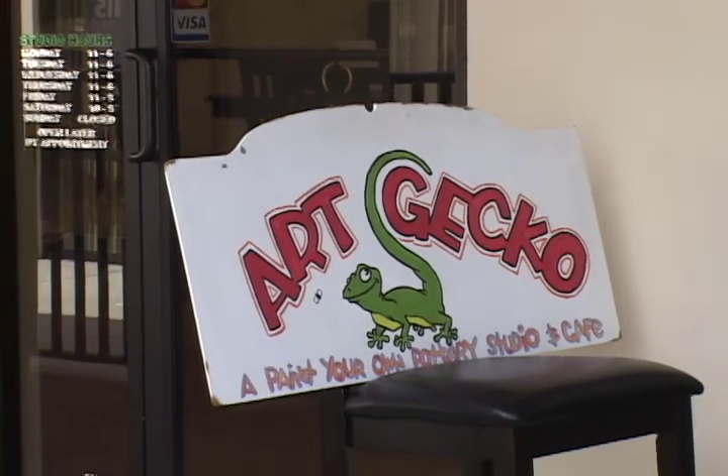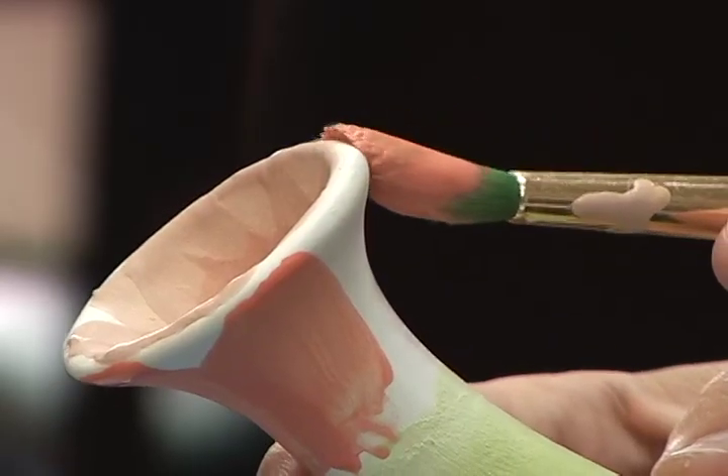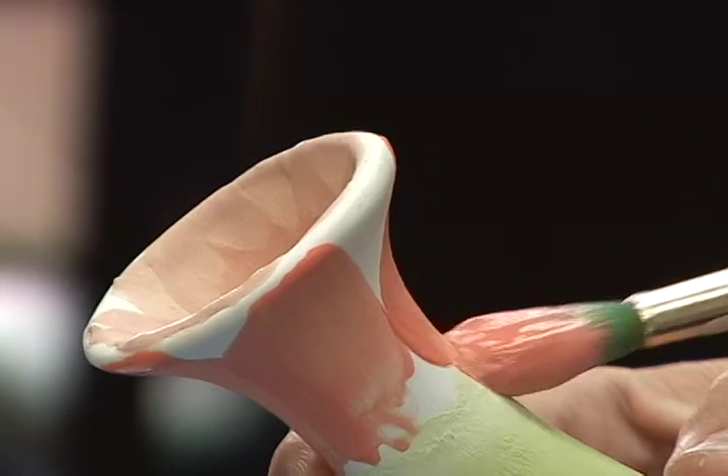Art Gecko, Lakeland's newest paint-your-own pottery studio, is the place to come for rest, relaxation, and, of course, pottery painting. Located off of South Florida Avenue, just doors down from Champs and Tapatillos, they offer a fun and unique atmosphere to create memories.